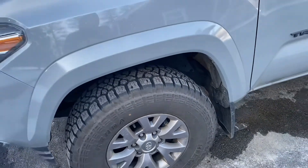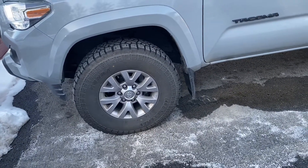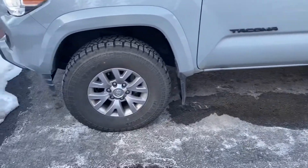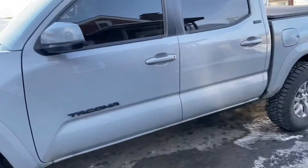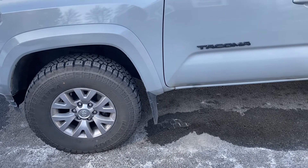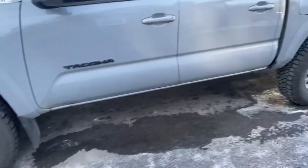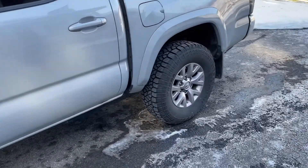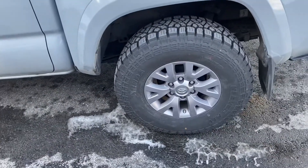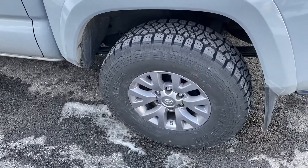The only thing that's really bothering me about them is the gas mileage went down significantly — a lot. I used to get just at 400 miles to a full tank. These ones, the Kendas, I'm getting just over 300.